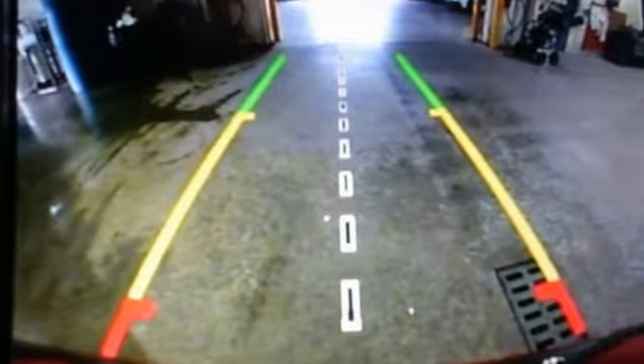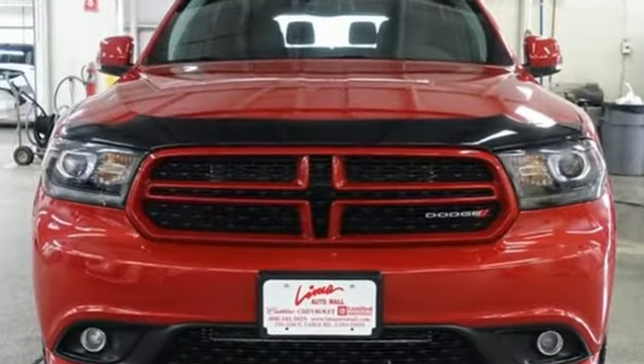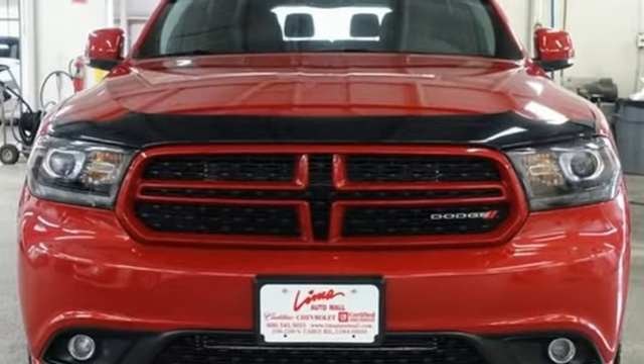Dodge doesn't do middle of the road. Leave average in the dust. You need to drive it to believe it. See it for yourself today.